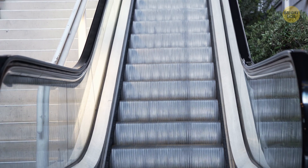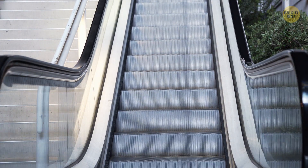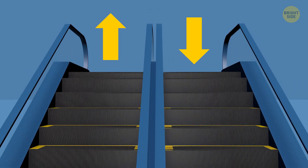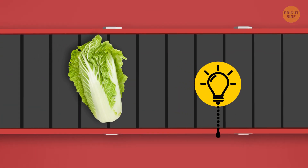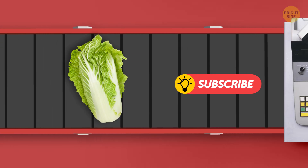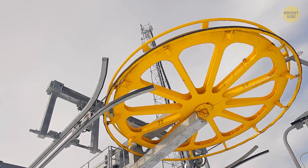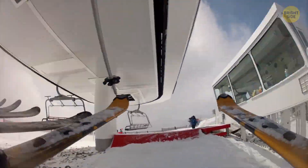An escalator is just a variation of the conveyor belt you see on a treadmill or at the grocery store. The escalator takes people up or down, and the belt at the checkout moves products toward the cashier, but they work on the same principle. Ski resorts also use this system to take skiers up to the top of the slope.